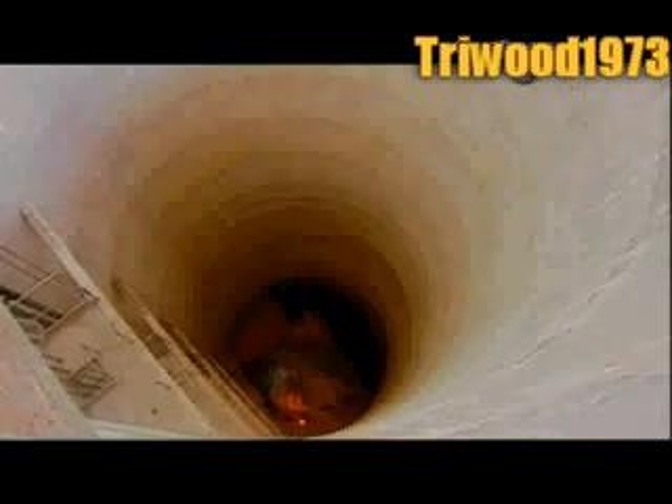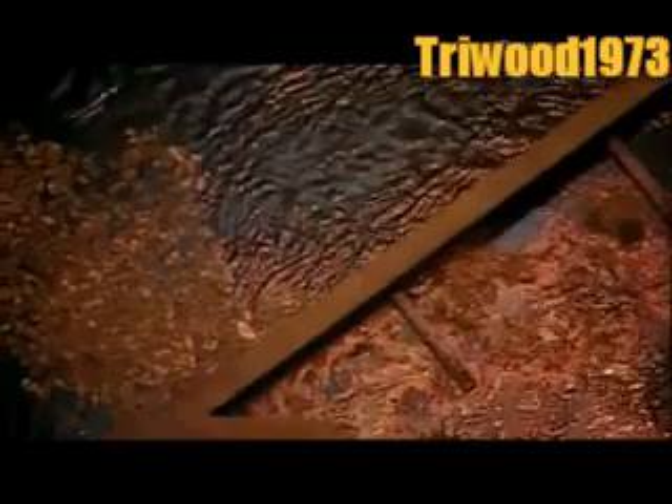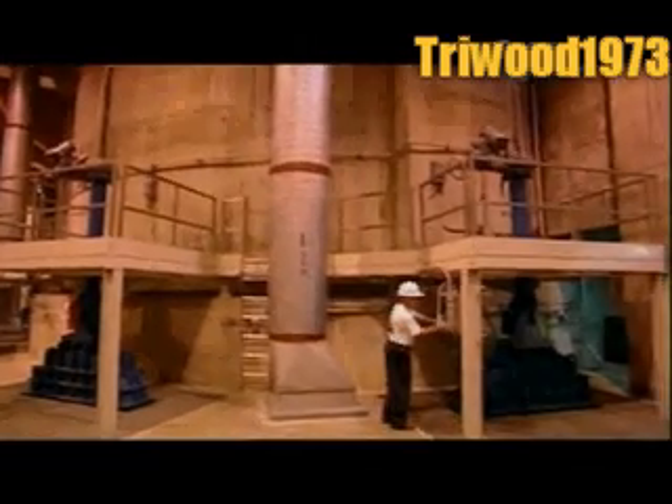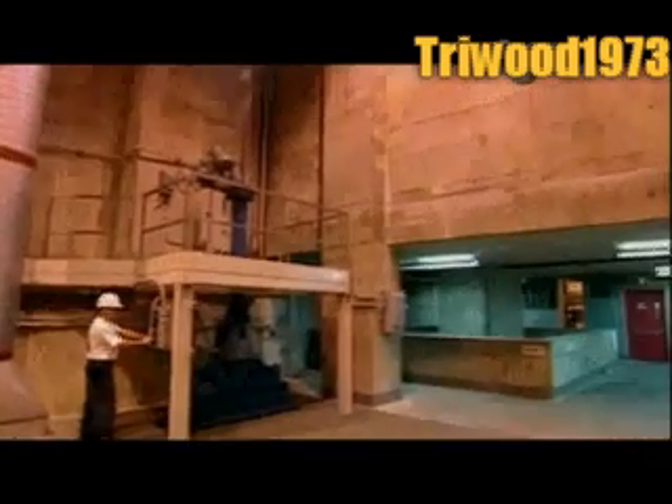The wastewater collects in huge underground wells. It's full of dirt, rubbish, and it also contains high levels of phosphorus, a poisonous element in the nitrogen family, harmful to waterways because it promotes the growth of algae.